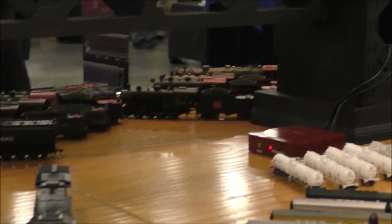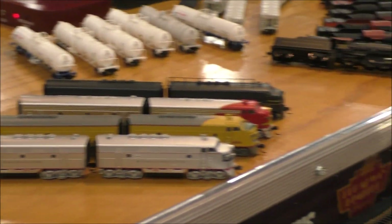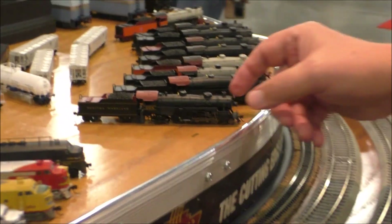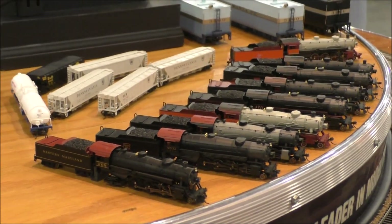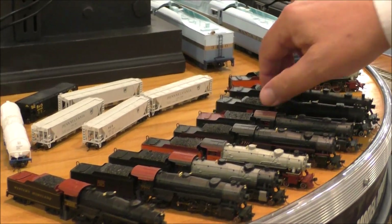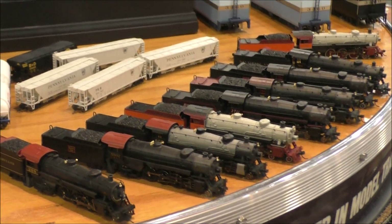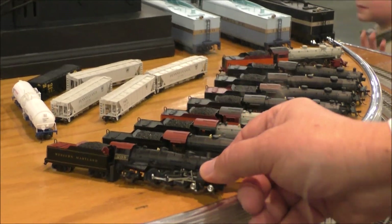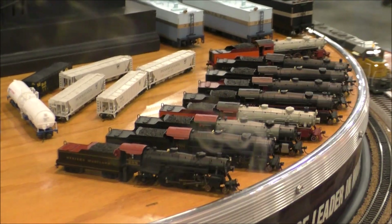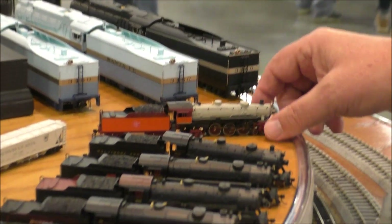We have some F-Units. Some more N-Scale — a lot of N-Scale on this layout today. A lot of good N-Scalers out there. And we have the Pacifics here. Here's a beautiful one in the Milwaukee, which is where we are today.